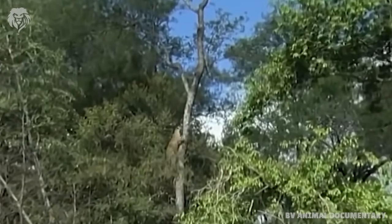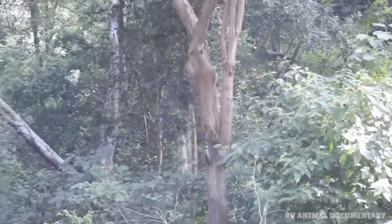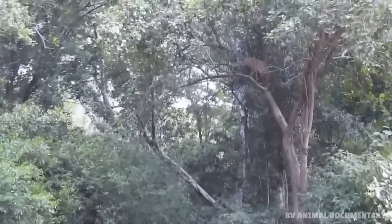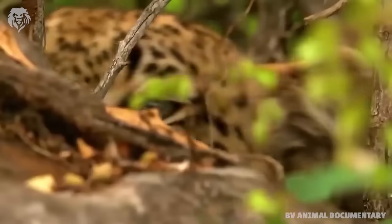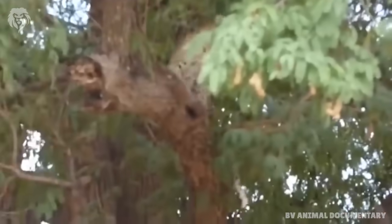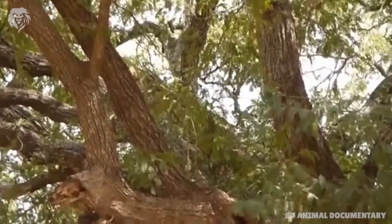A leopard has the ideal physiology for tree climbing. They are lightweight compared to a lion. They are powerfully built in their shoulders and forelimbs, allowing them to pull themselves up steep tree trunks. They have a low centre of gravity and an incredibly high power-to-weight ratio. They have protractile claws allowing them to grip bark.